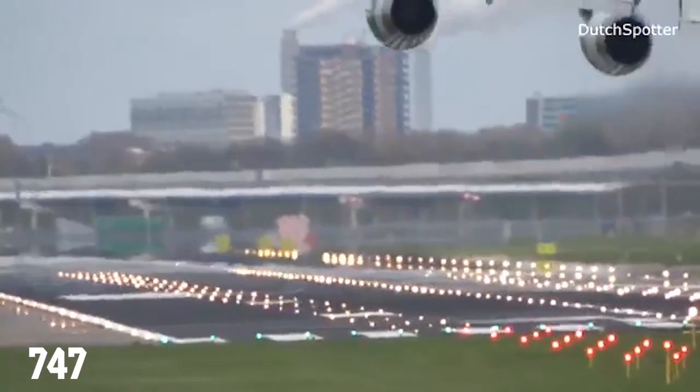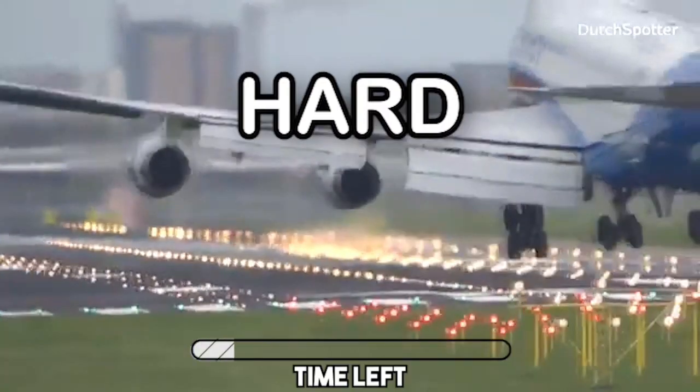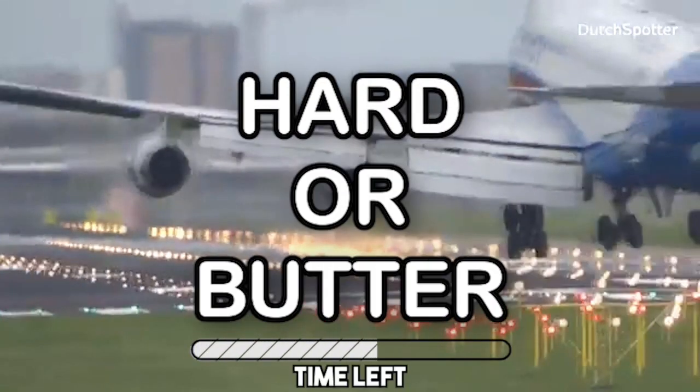Next up we have a 747 coming in to land. Will it butter, go around, or be a hard landing?